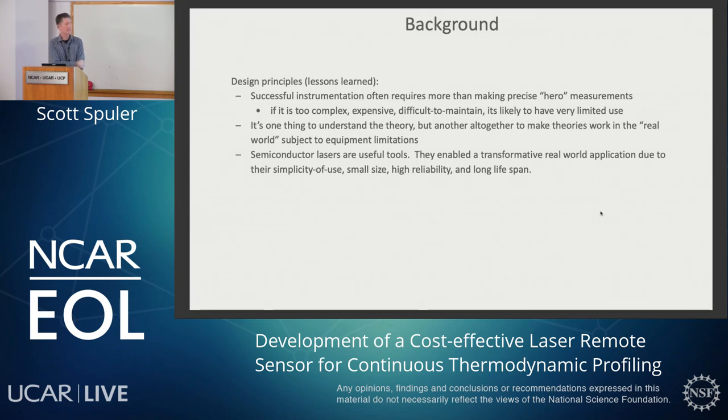An interesting point from this is I didn't pay attention to the lasers at all when I was there — they just worked. That was a really interesting contrast to my graduate work where all of the work was involved in trying to get the laser to be at the right wavelength and the right tunability. So there are a few design principles I learned before coming here. First, successful instrumentation often requires making more than hero measurements — if the instrument is too complex or too expensive or too difficult to maintain, it's likely going to have very limited use in society. It's one thing to understand the theory, but it's another thing altogether to make those theories work in the real world subject to equipment limitations. Making instrumentation is hard. And finally, semiconductors are really useful tools — they enabled the whole field of telecommunications, which changed the world, due to their simplicity, small size, high reliability, and long lifespan.